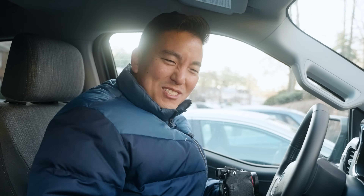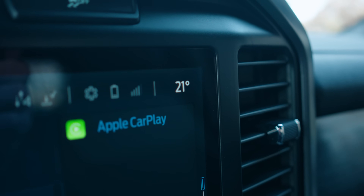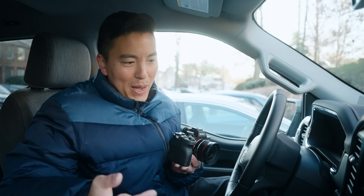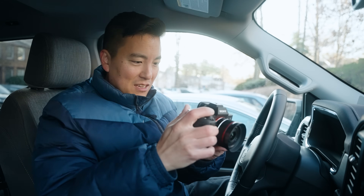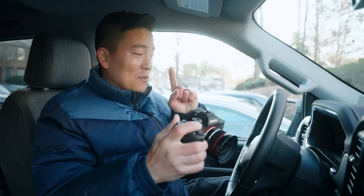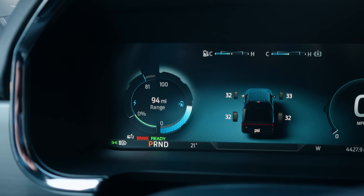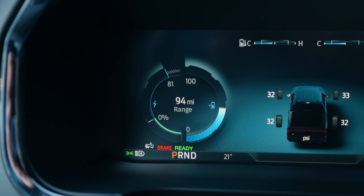Sounds so silent. The vehicle is reading 21 degrees, and I did make a record of the battery level last night — it was at 47%. Currently still at 47%, so that's good. However, the power level available for this vehicle, because it's so cold, is at 81%.